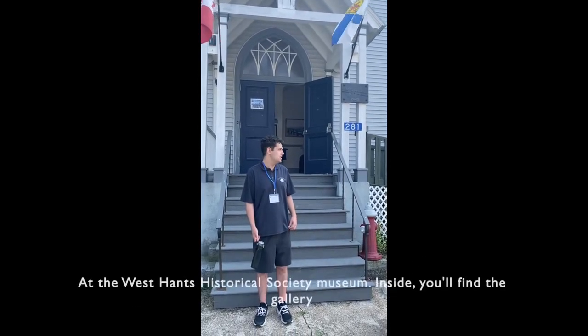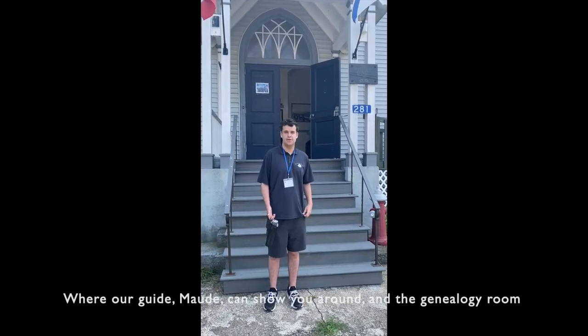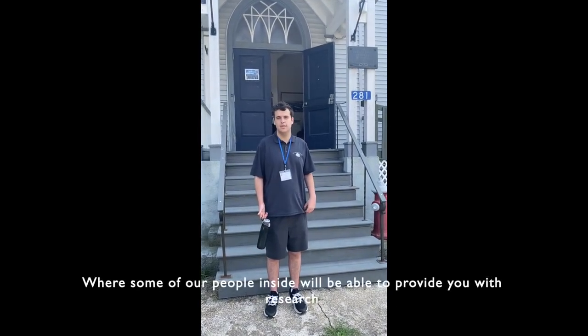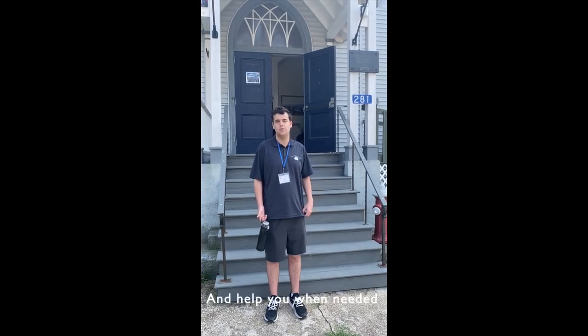We've arrived at the West Kent Historical Society Museum. Inside you'll find the gallery where our guide Maude can show you around, or the genealogy room where some of our people on the inside will be able to provide you with research and help you when needed.